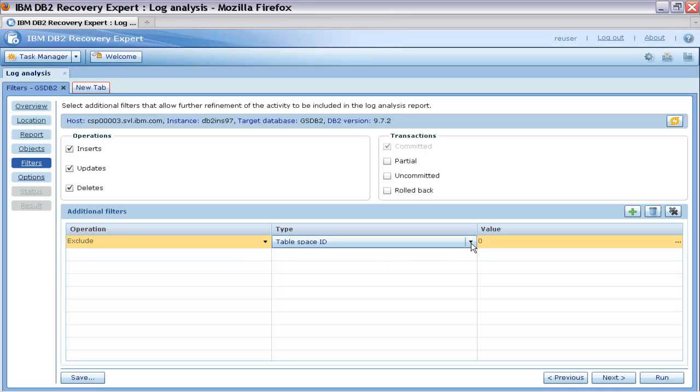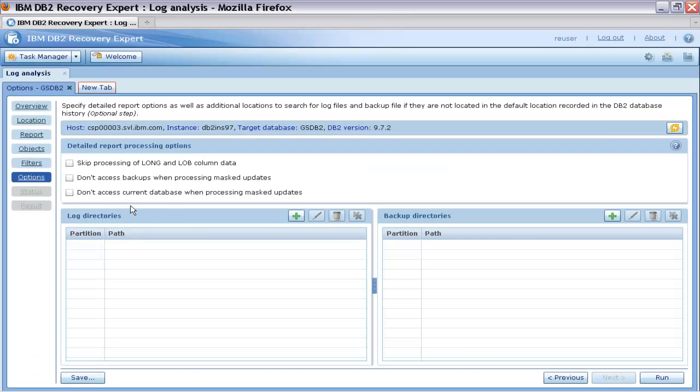He can also include or exclude specific applications, user IDs, transactions, tables, and tablespaces. In this example, Thomas includes all database operations and only committed transactions.